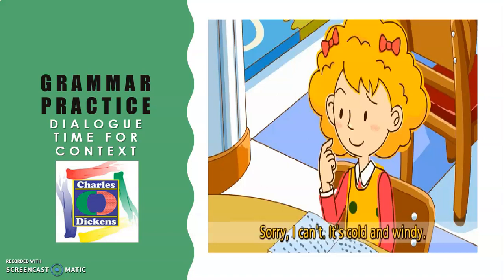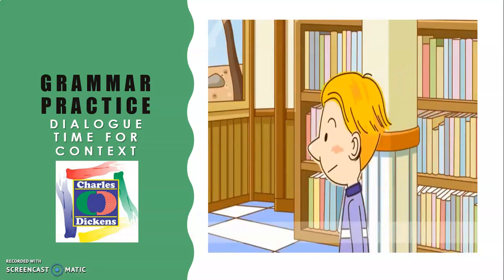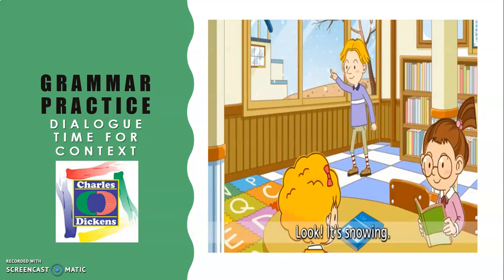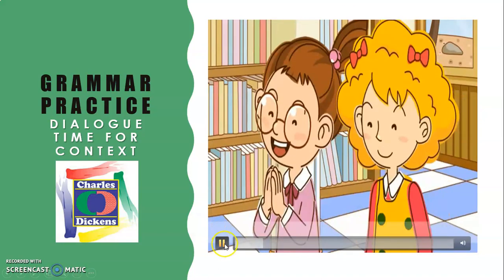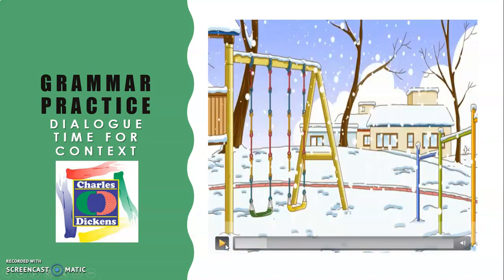So he makes the invitation to go outside and play with the snow, and she says: 'Sorry, I can't. It's cold and windy.' Then: 'Look, it's snowing. It's all white.' The action is in progress — 'it's snowing.' Then we have a general preference question: 'Do you like snow? Yes, I do.' Camila, do you like music? Yes, I do. Camila likes music. Remember, when we talk about third person, we need to add an S.